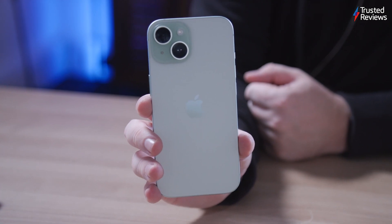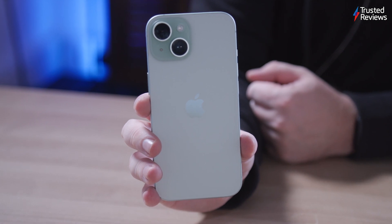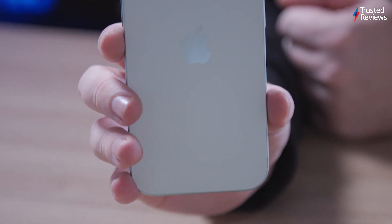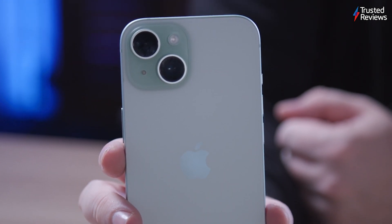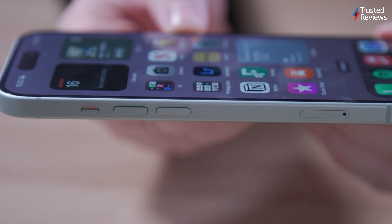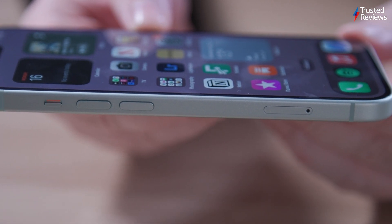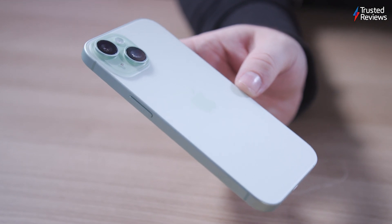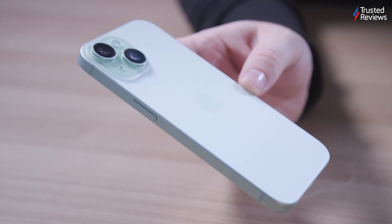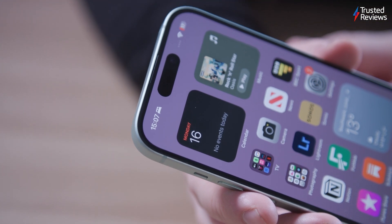The iPhone 15 places a strong emphasis on refinement rather than a major overhaul. Apple has made subtle changes to the chassis, maintaining the design heritage dating back to the iPhone 11. These adjustments, however, contribute to a phone that is more ergonomic and aesthetically pleasing than before. Notably, the back of the iPhone 15 is now smoother and less prone to fingerprint smudges, and the curved screen edges add to this comfort and grip too.